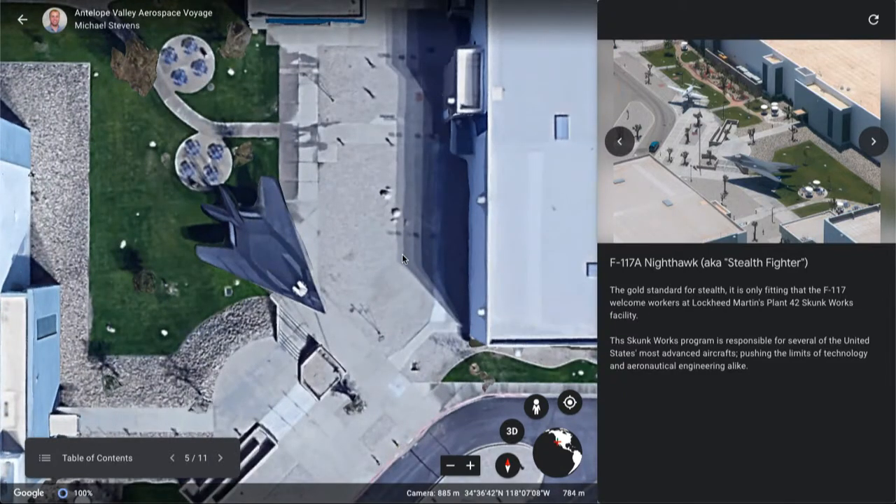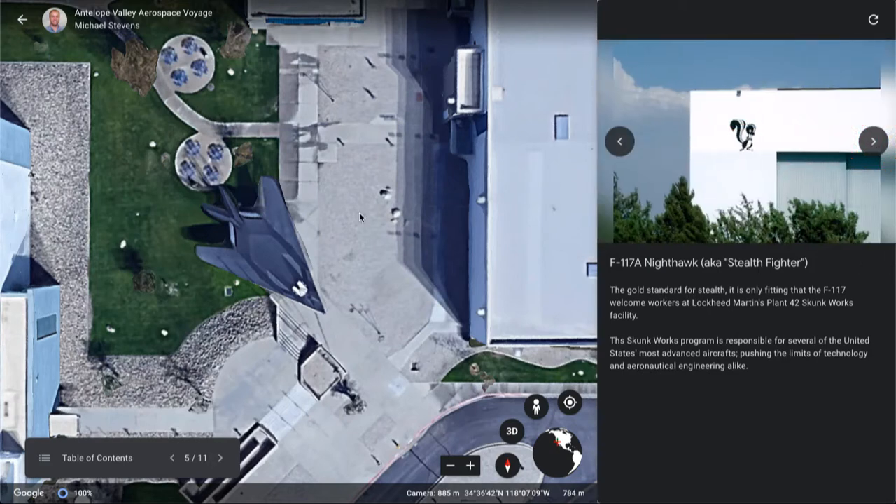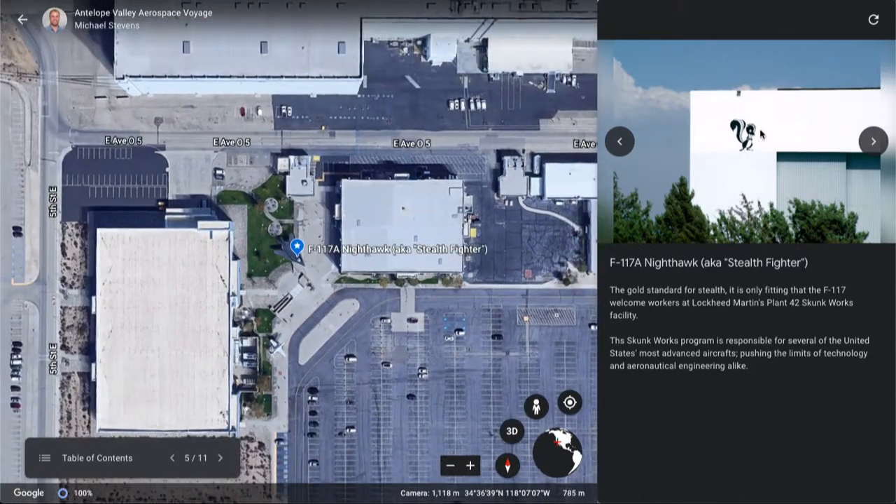Our next location is Skunk Works Headquarters, where you'll find a mounted F-117 stealth fighter, also known as the Nighthawk — quite possibly the stealthiest aircraft ever designed. It has a radar cross-section comparable to that of a sparrow — the bird, not the sparrow missile. The F-117 is part of the Lockheed Martin Skunk Works program. If you were to travel by this building and zoom out, you would actually see the Skunk Works logo in the upper left corner of the hangar.